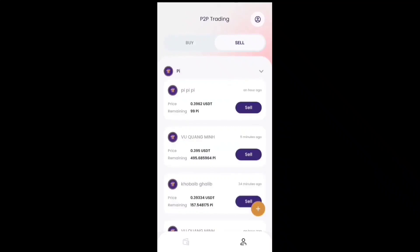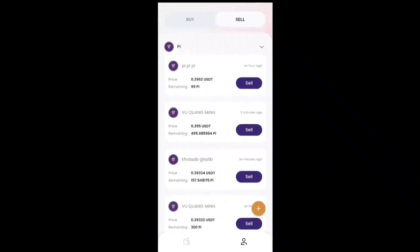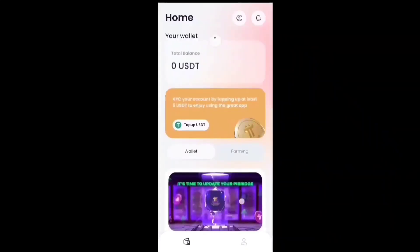You can see the Pi coin sell price is 0.3 USDT with 99 Pi coin remaining. Another seller has Pi coin at 0.395 USDT with 4.95 Pi coin remaining. This listing was updated five minutes ago. You can sell your Pi coin at the best available price, and you can also buy — this covers everything about the Pi Bridge.